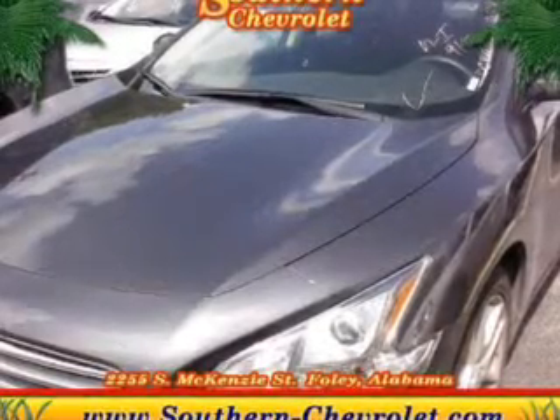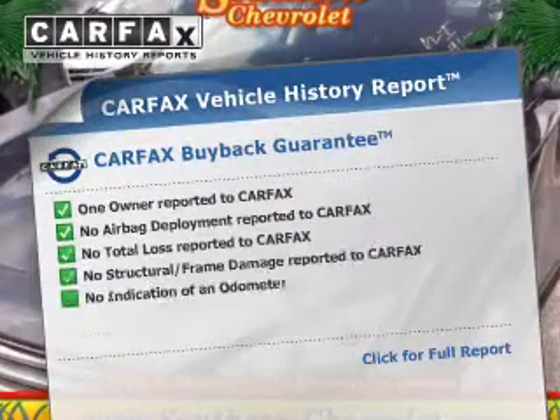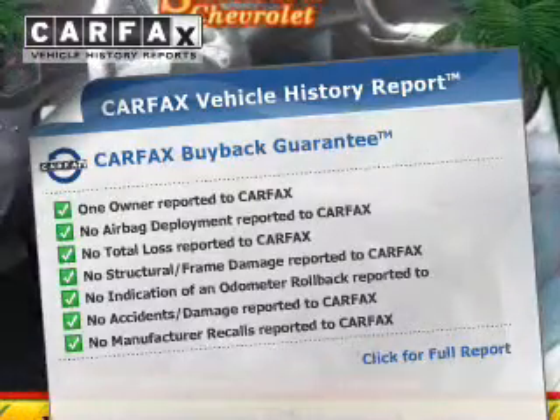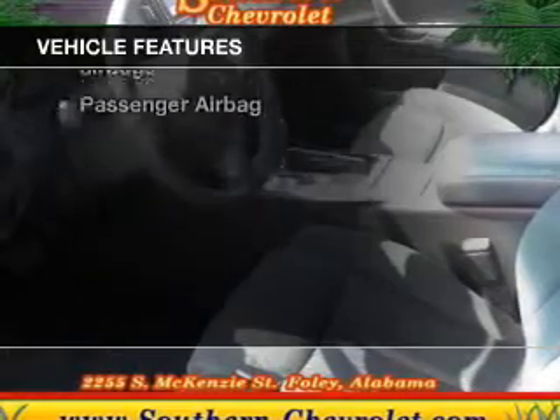Brake safely with the anti-lock braking system. Let the outside in with a power sunroof. An included Carfax vehicle history report allows you to purchase with confidence and the knowledge that your buy was a smart choice. Plus, enjoy these notable features that are included in this vehicle.